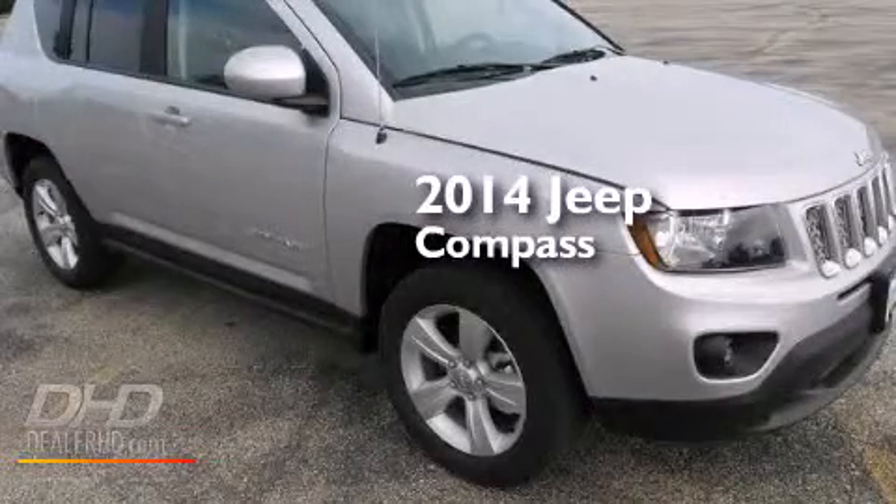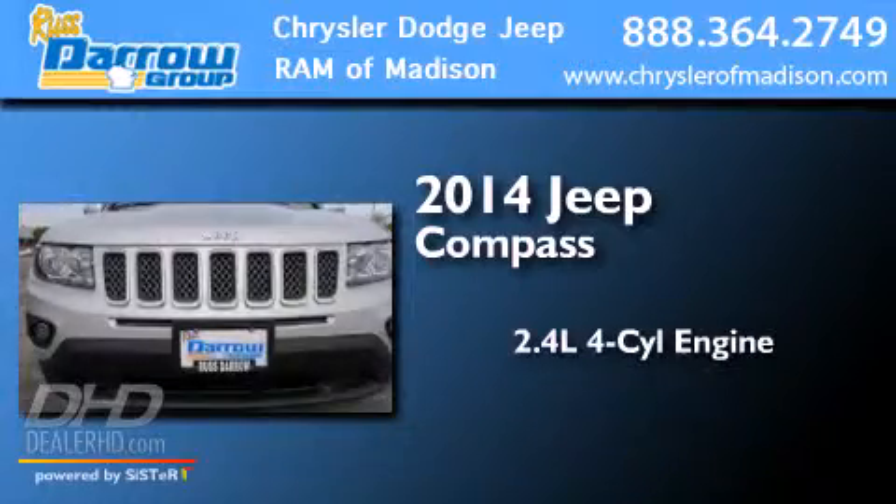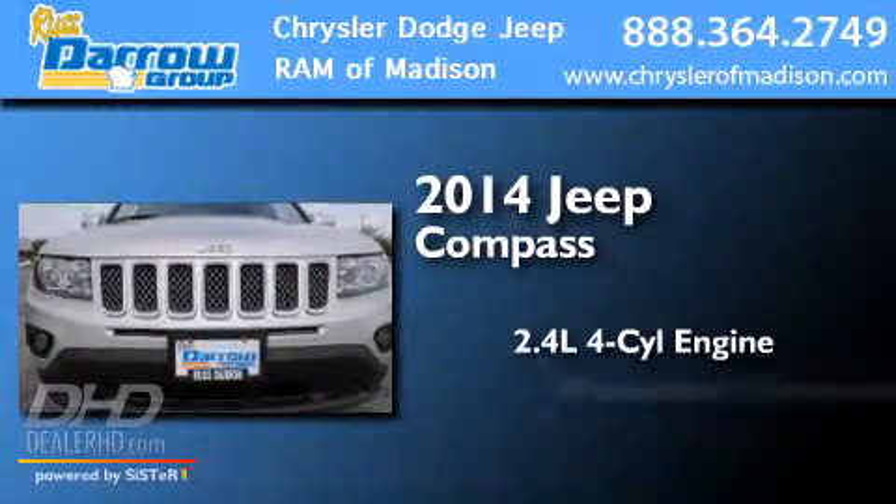This is a brand new 2014 Jeep Compass. It has a 2.4-liter four-cylinder engine and an automatic transmission.